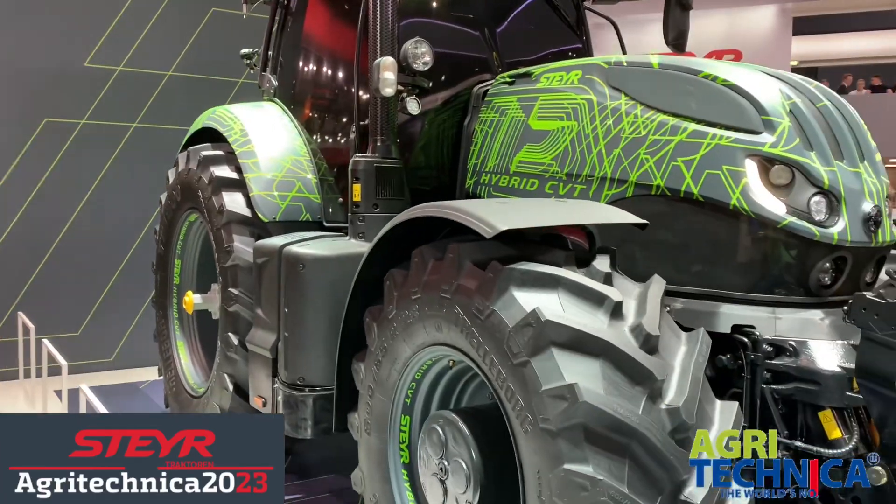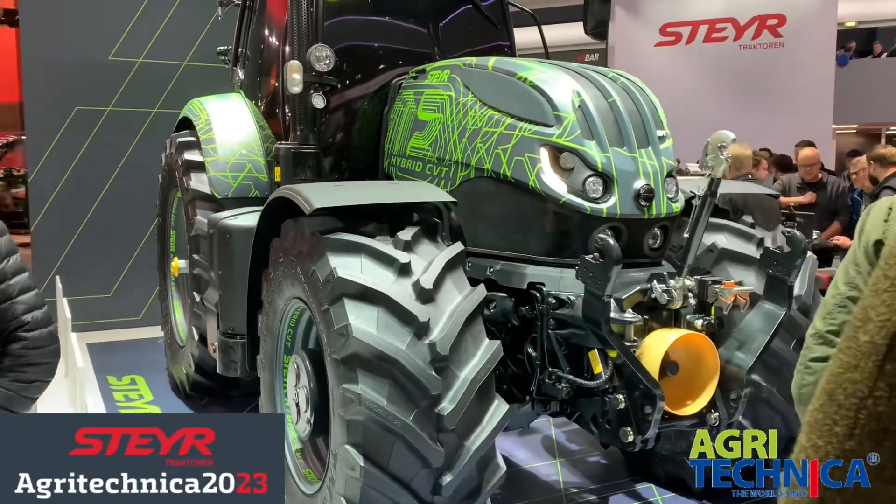This is a Steyr hybrid tractor — it's a concept tractor. The front axle is powered by an electric motor, which is powered by the diesel, but it gives you about 15% fuel saving as you can use the electric motors on the headlands and in lower load situations. It can also give you a power boost if you're going through difficult terrain or dropping the plough in, which keeps a steady engine load.